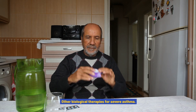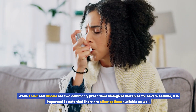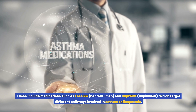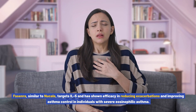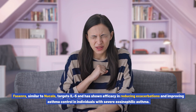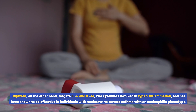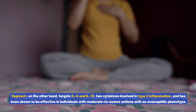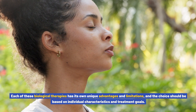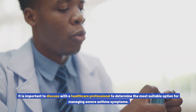While Xolair and Nucala are two commonly prescribed biological therapies for severe asthma, there are other options available as well. These include Fasenra (benralizumab) and Dupixent (dupilumab), which target different pathways involved in asthma pathogenesis. Fasenra, similar to Nucala, targets IL-5 and has shown efficacy in reducing exacerbations and improving asthma control in severe eosinophilic asthma. Dupixent targets IL-4 and IL-13, two cytokines involved in type 2 inflammation, and is effective in moderate to severe asthma with an eosinophilic phenotype.